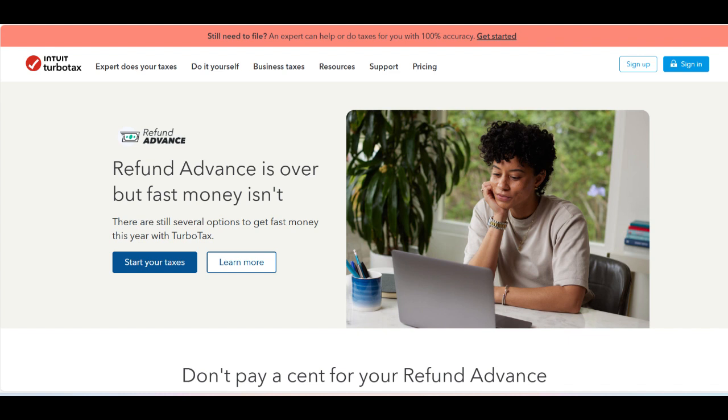Overall, TurboTax Refund Advance provides substantial value and convenience for those needing early access to their tax refund in a hassle-free manner.